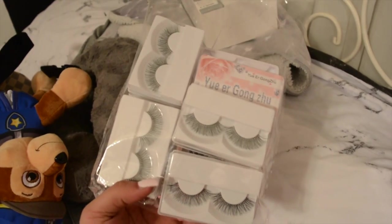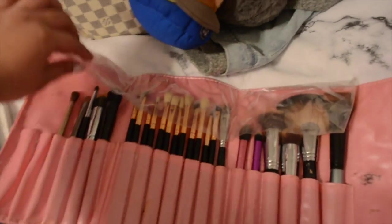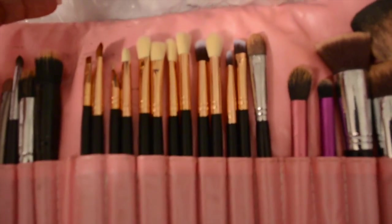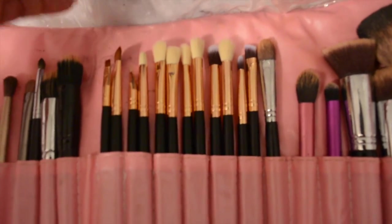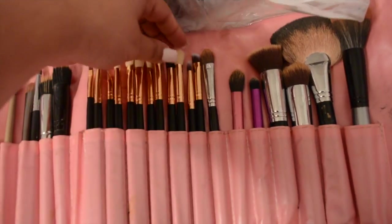Just my lashes that I put in a little plastic bag I got with an Amazon order. And then my brushes - I put them in this little case I've had for years. These are actually new brushes I just got and you won't believe where I got them - on Amazon as well. I believe they were about $15 and they're amazing quality.